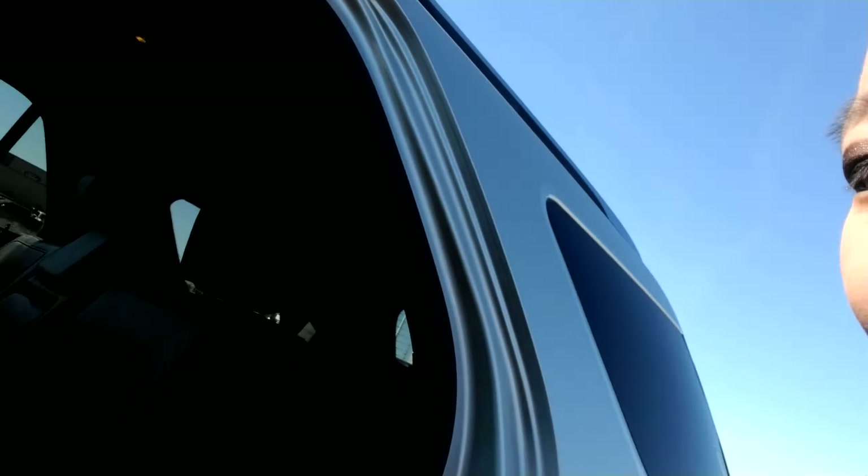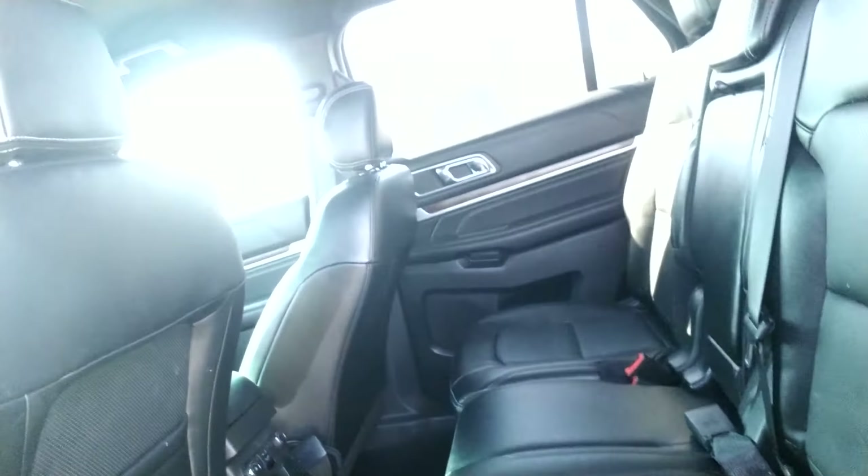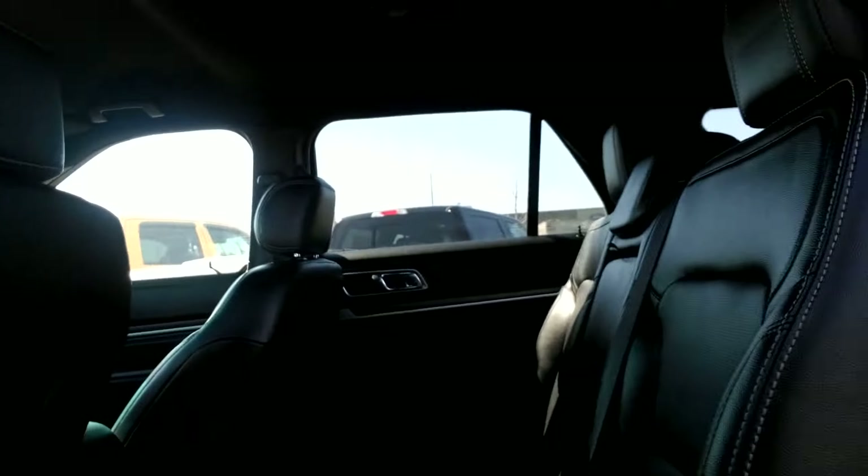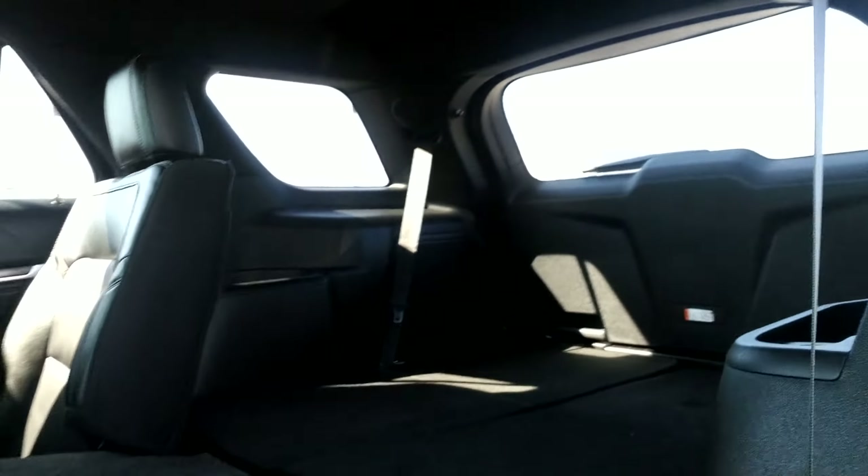I'm going to go ahead and show you the backseat and the tailgate as well. Might help if I unlock the vehicle here. Looking in the backseat, you've got a lot of space back here actually. They have heated back seats with their own temperature control as well. I know that you were looking for a DVD player — it looks like this one doesn't have one, but you can always add one in if that was one of those things that you really need. Folding down the back seats, you've got a lot of space.